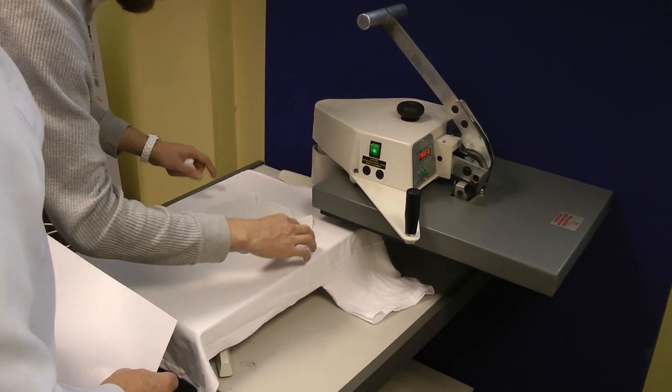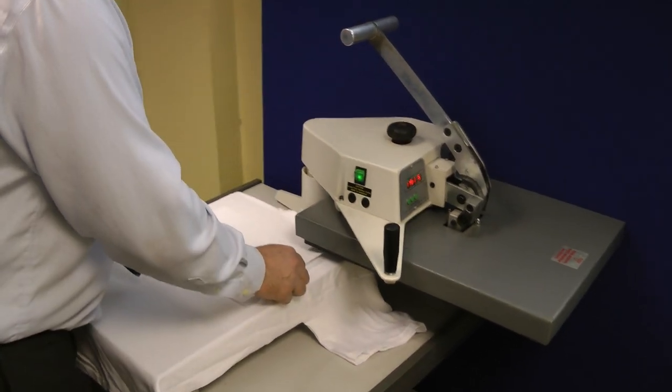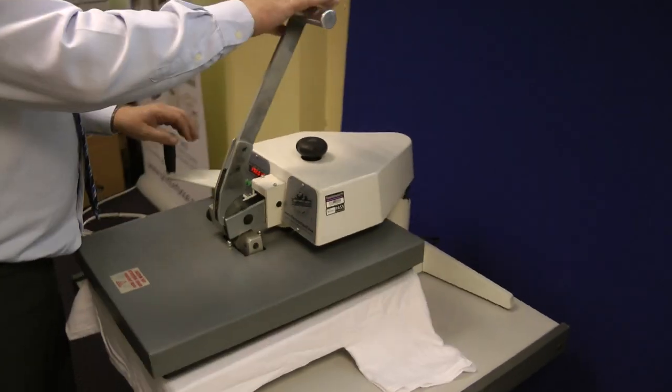We also decided to design and print t-shirts in-house. Each member of the Printerbase team designed a unique t-shirt, printed and pressed it. This just shows how flexible the new Oki Media Solutions range is.